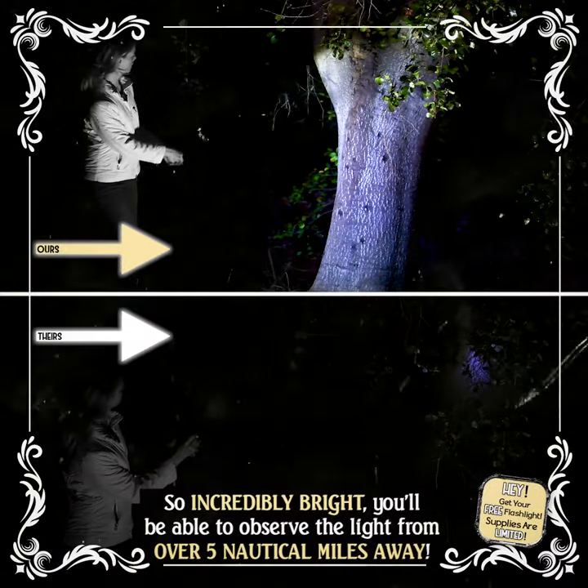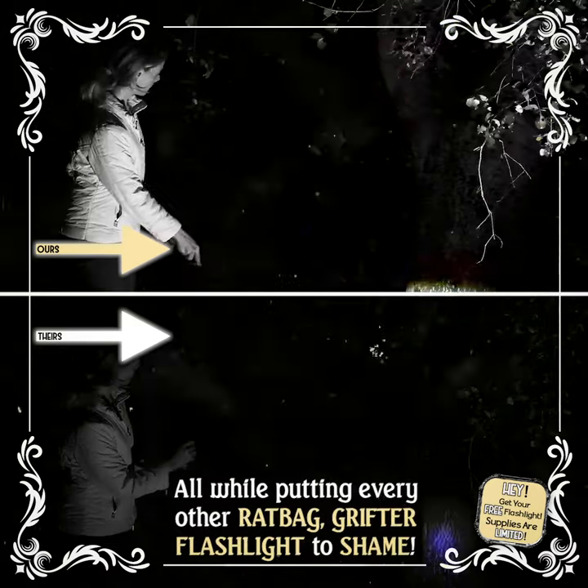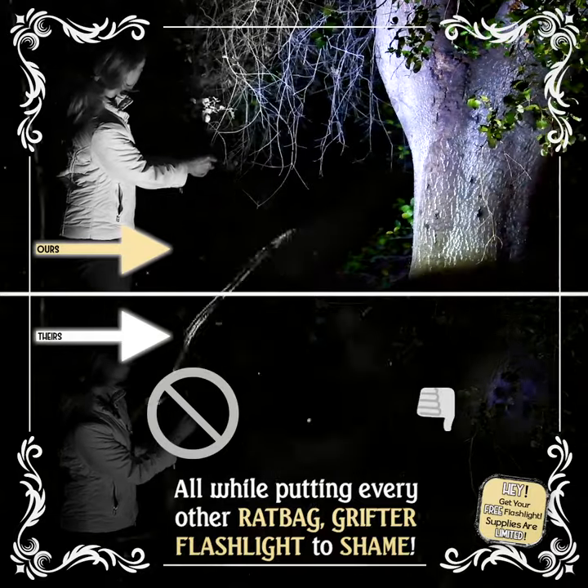So incredibly bright, you'll be able to observe the light from over 5 nautical miles away, all while putting every other ratbag grifter flashlight to shame.